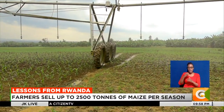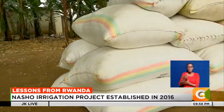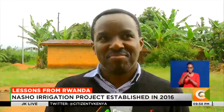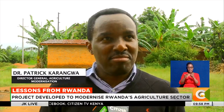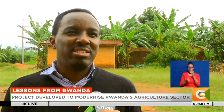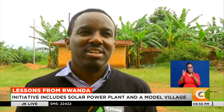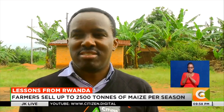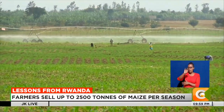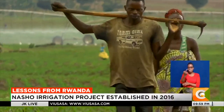Farmers here grow cereals — maize especially — and legumes such as soybeans or common beans on the other half. The farmers still own the land, but the land has higher value because it is under irrigation and productivity has increased very significantly. Some farmers can get more than 10 tons per hectare for their maize crop. There are 63 pivot irrigation devices scattered across this land, with each pivot serving 60 farmers who each own one hectare.